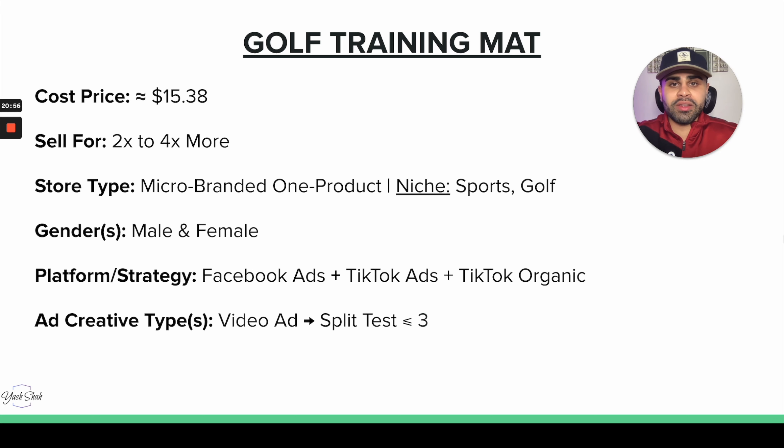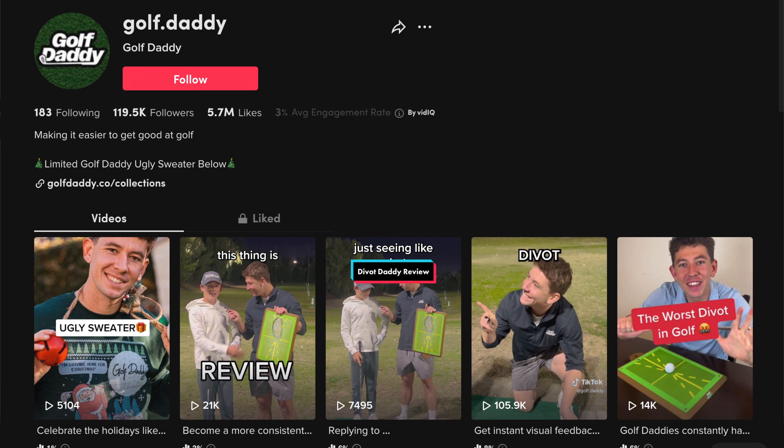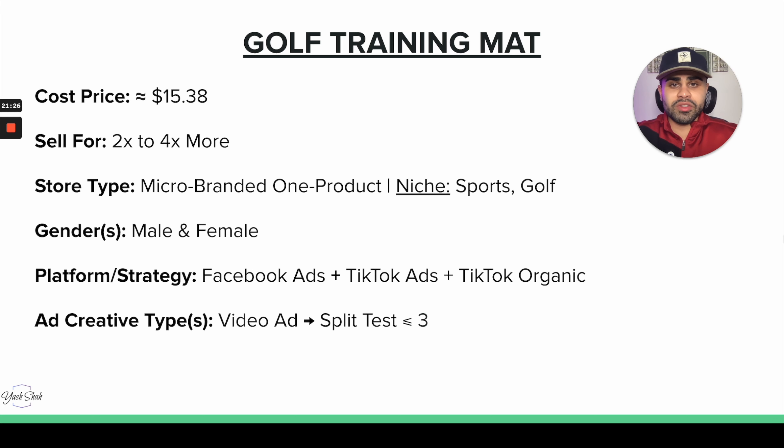There are more male golf players, but women can also get it for their significant others, so I would personally target both male and female. For platform, I'd prioritize Facebook Ads first because of the older audience with more disposable income. You can also sell through TikTok Ads and TikTok organic — there's actually one TikTok account doing super well with this product, and they've also white-labeled it. Of course, we'd need multiple video ads for a product like this.